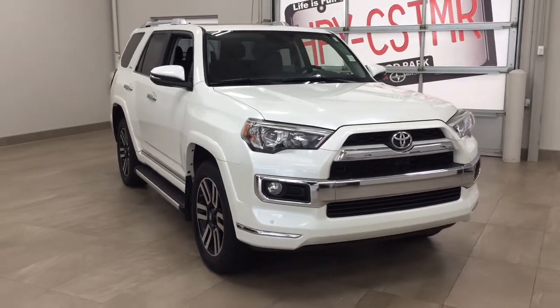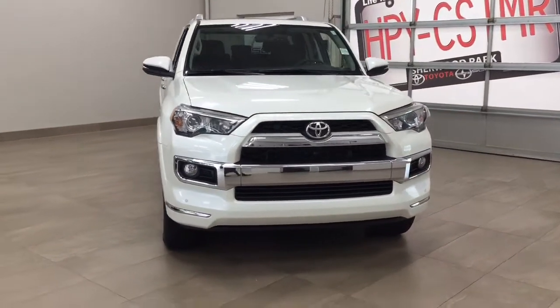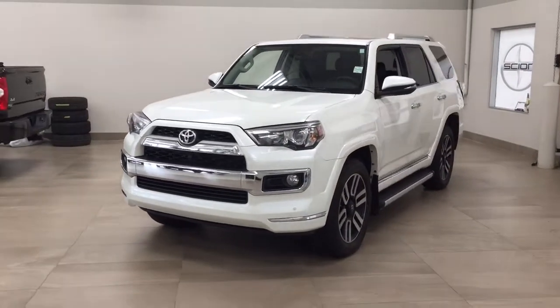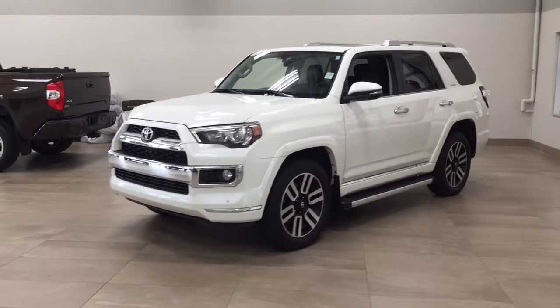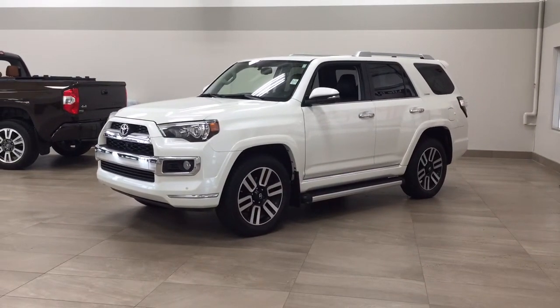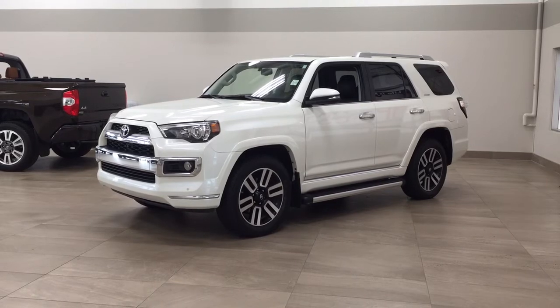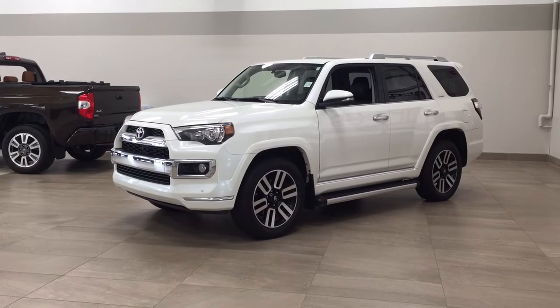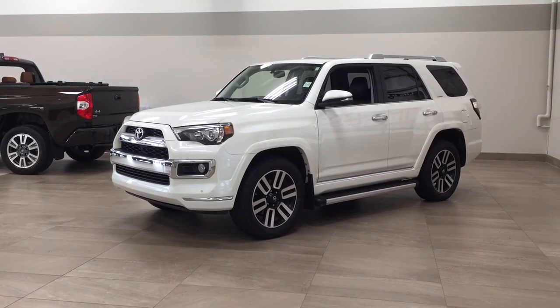Thank you so much folks for watching this video today. If you have any questions, please visit us — we're located at 31 Automall Road in Sherwood Park, Alberta, Canada. Our phone number is 780-410-2455, or please visit our website at sptoyota.com to reach us by email. Once again, thank you so much for watching. If you have any comments or additional questions, please leave them in the comment section down below. Make sure you have a great day and I hope to see you next time.